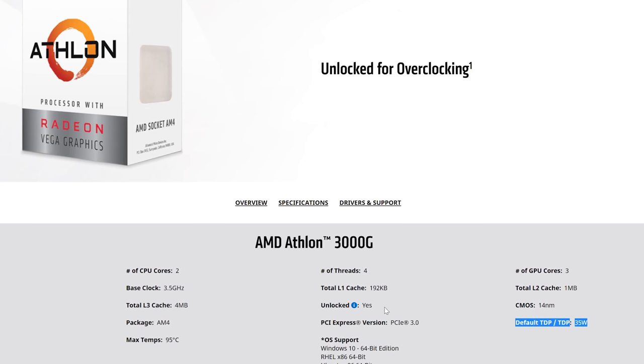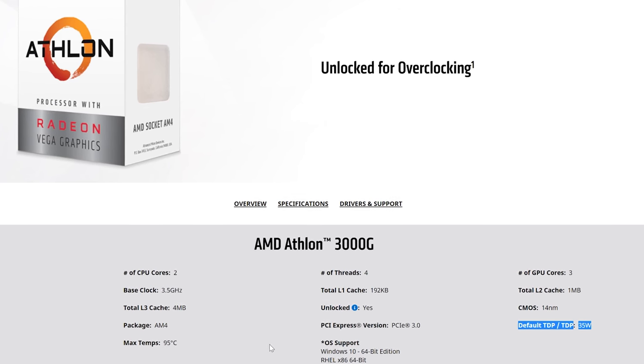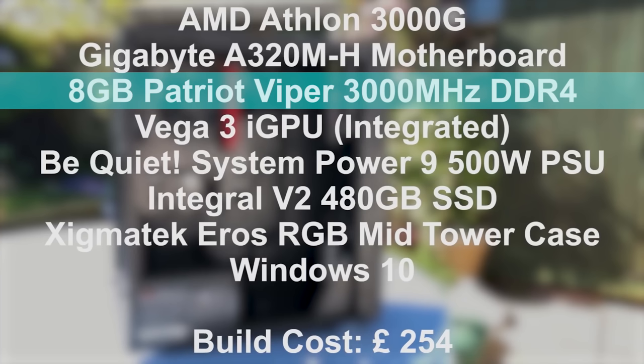People think of a dual-core, especially in 2020, as a real big negative. Moving on to the RAM — 8 gigabytes of DDR4 memory is actually really good at this price point, 3000 megahertz. That should be a strong point that RG is really focusing on in the ad. He's also put it in dual channel, which is really good, and you want that on an Athlon 3000G.